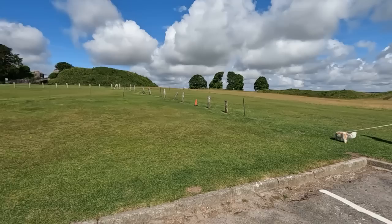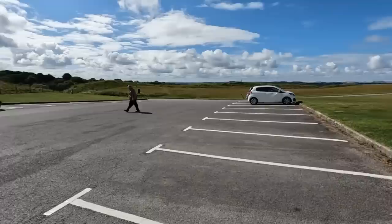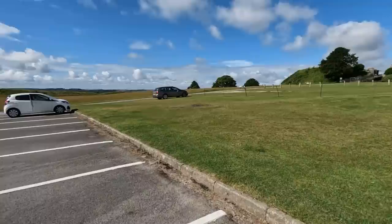We've just come up to Old Sarum Castle — quite high up. This is the original Salisbury. There are some loos over there, a huge car park. We're a little bit early. I can just make out Salisbury Cathedral spire in the distance over there — you won't see it on the GoPro — and there's the castle up there.